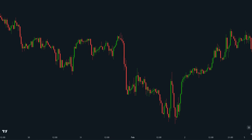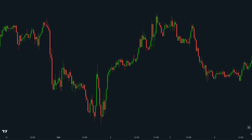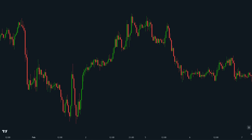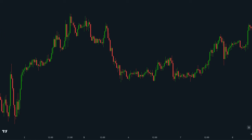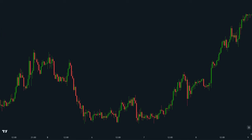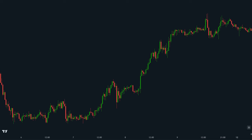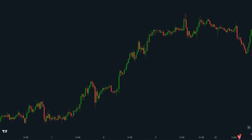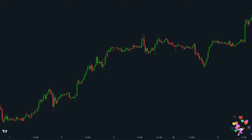Hey traders! Are you tired of the same old technical indicators that leave you guessing? Today, we're uncovering a secret weapon — a brand new indicator that boosts your trading game like never before. We're not just showing you this amazing tool, we're combining it with proven strategies to create a super profitable trading setup that even beginners can master. Buckle up, hit that like button, and let's unlock the secrets to consistent trading success.